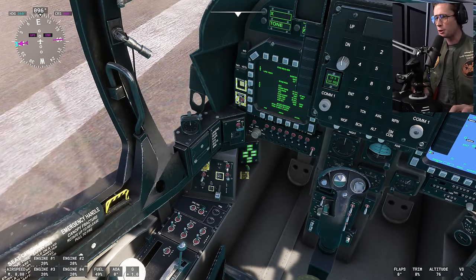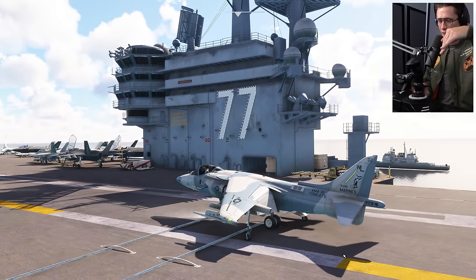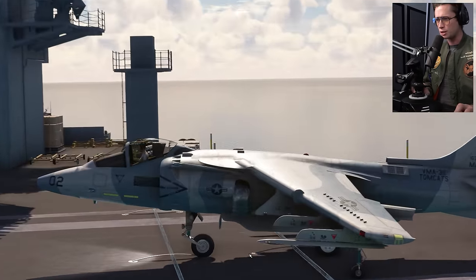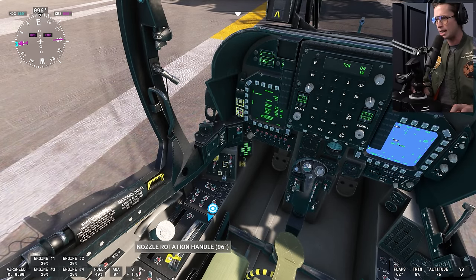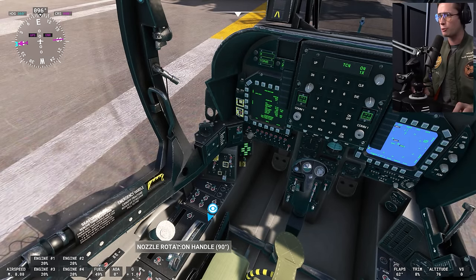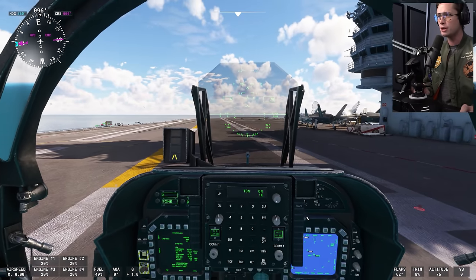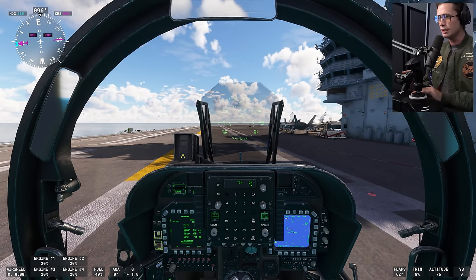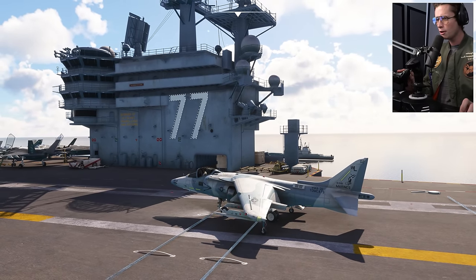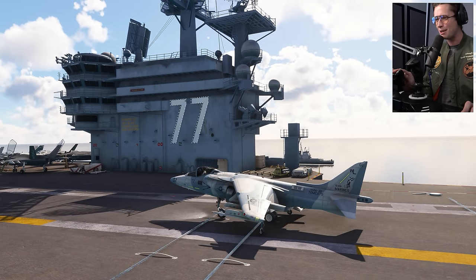Let's talk about taking off. First we want to put the flaps into STOL mode - short takeoff and landing - that puts the flaps all the way down, everything towards the ground. We want our vectorable nozzles at 98 degrees so those are going straight down as well. We'll keep it right at 90. We also want to turn the water on, master arm, V-STOL mode, and now we're good to go. Add a little power and she should start to lift off. Keep in mind this is a plane from the 80s - old school.